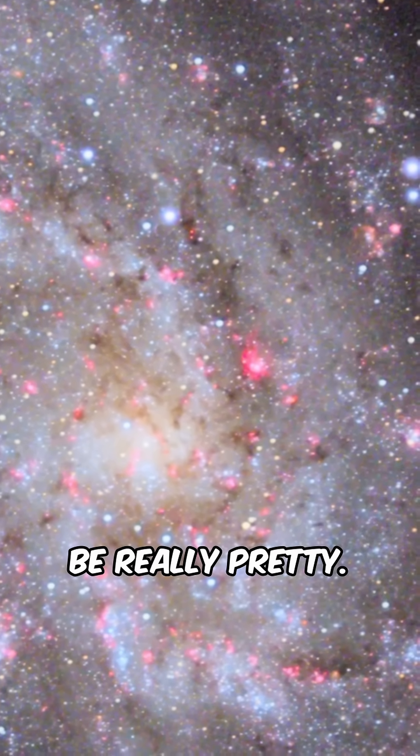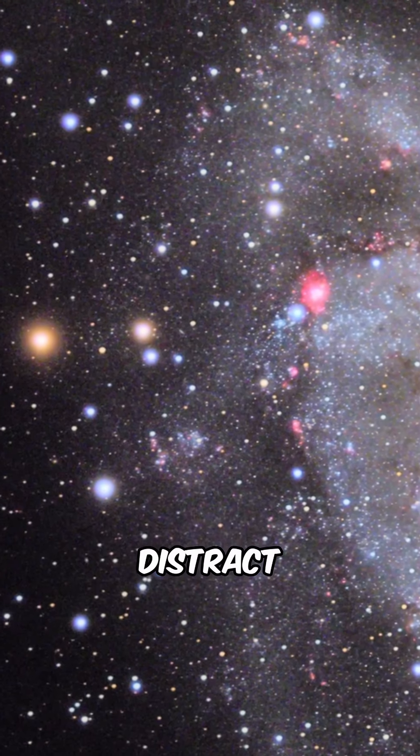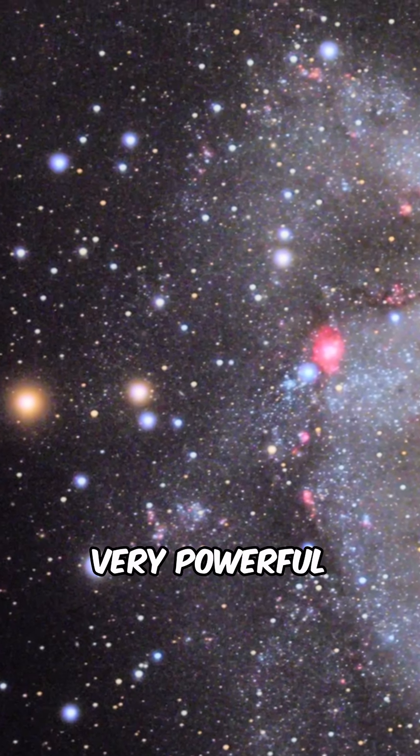I think stars can be really pretty — maybe that's an unpopular opinion. And I don't think that the stars distract from the image. They add to this very powerful image of Messier 33.